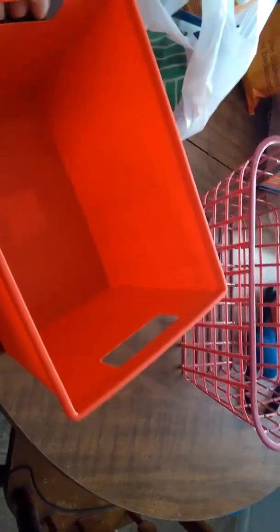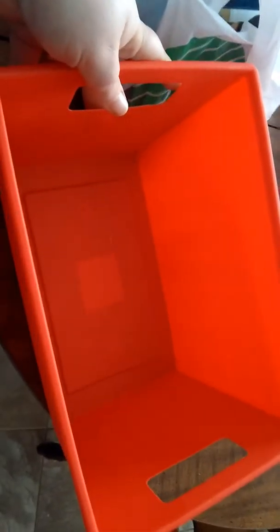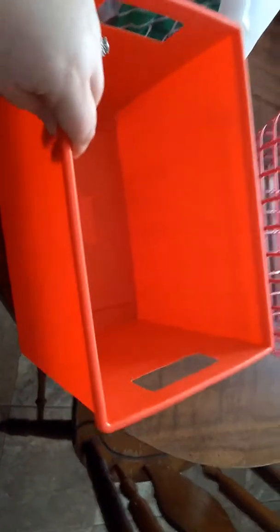I also got this little basket. They have these baskets in red, green, blue, and like a magenta color. I stuck with the red one. What I'm going to do with this basket is put all of my cleaning products inside of it, because it has really cool handles. It's pretty sturdy, so I figured it would hold up pretty well. And it's really deep — it is pretty deep. So I got that at the dollar store.